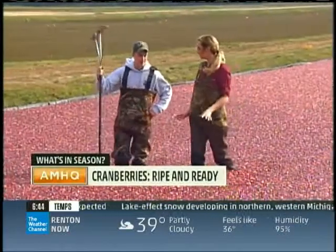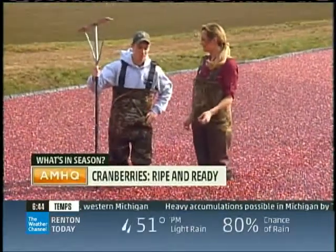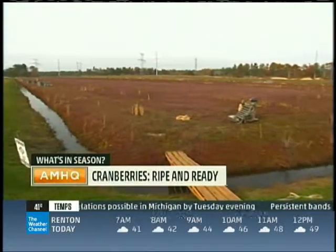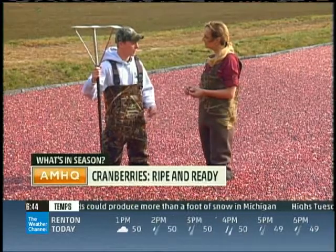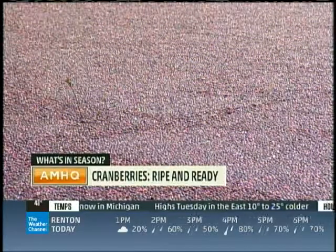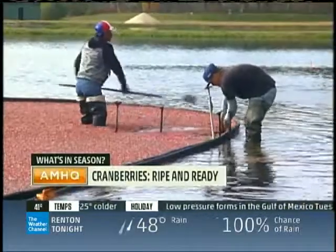Pat, you're a fourth-generation cranberry grower. This is the wet harvest. What do the conditions need to be like for optimum cranberries? Cranberries grow in a sandy bed, and throughout the year we need a good amount of rain — not excessive rain. Once they're ready to be picked, we flood up a bog like this — it's normally a dry bog. We flood it using a system of canals and pumps, then we take this water reel harvester, drive it over the bog, and it releases the cranberries from the vine.